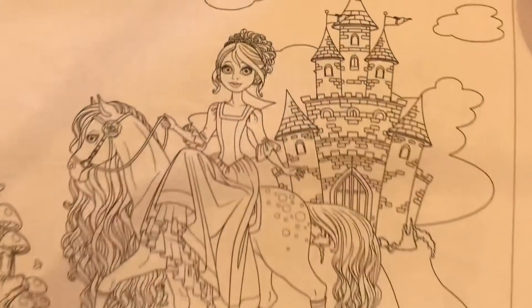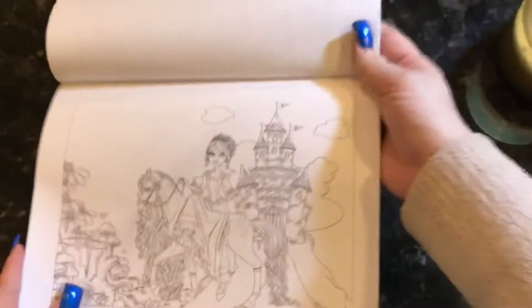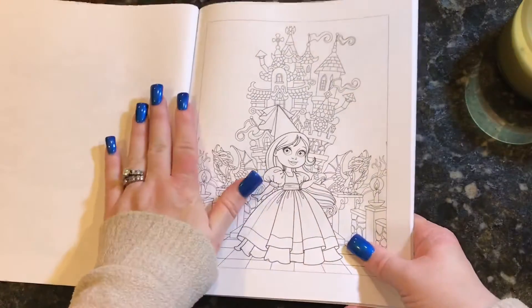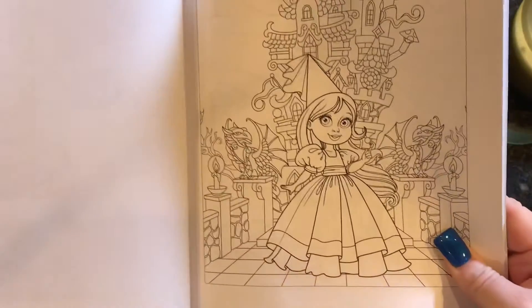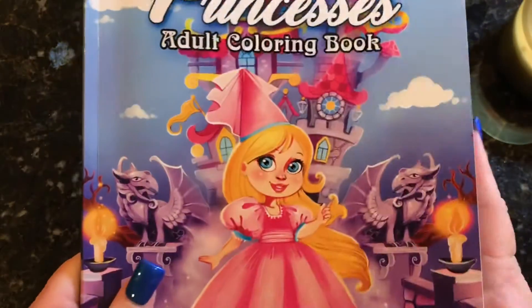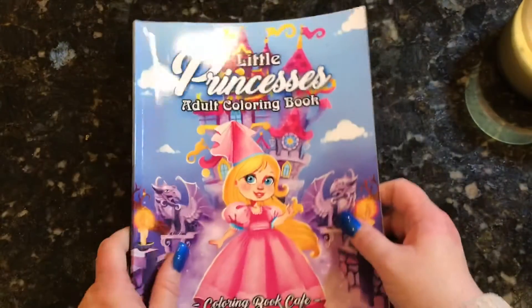This one is a bit of an older princess. Most of them are girls. And then we start over at the beginning, so there's another full set of these — which is really nice because you get a lot of pictures. You get another set that you could do differently, or if you wanted to have a coloring book party and share with somebody so they could also color the same picture, that's a fun thing to do too.